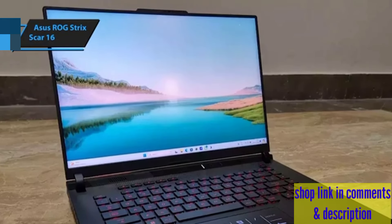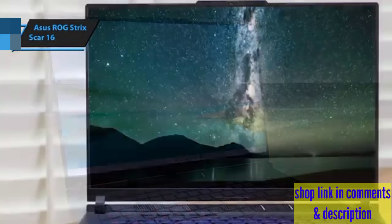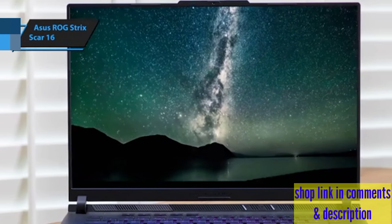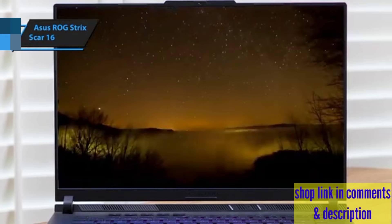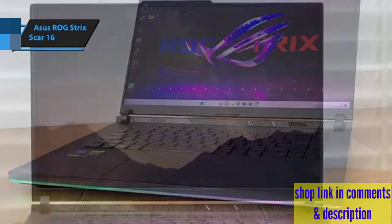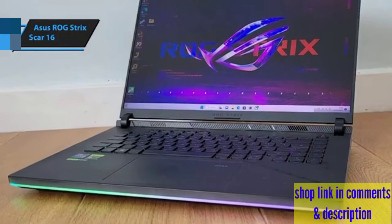Aesthetically, the Asus ROG Strix Scar 16 commands attention with its dynamic RGB LEDs that trace from one side to another, coupled with another strip positioned beneath the screen, creating a captivating light show that automatically cycles through colors.